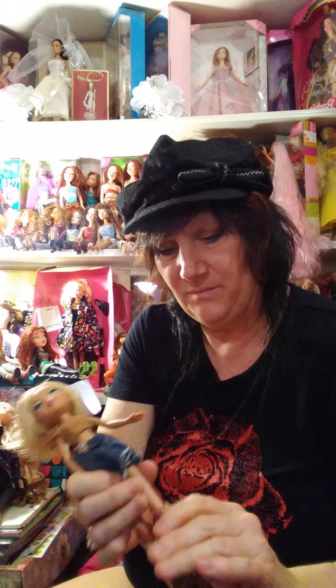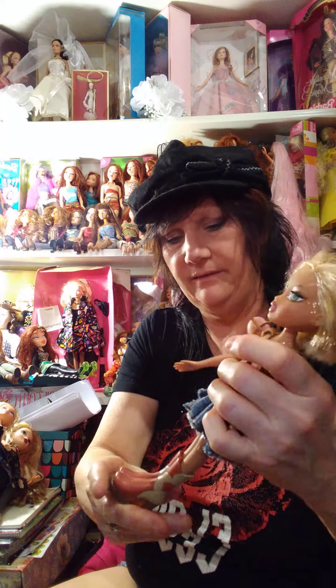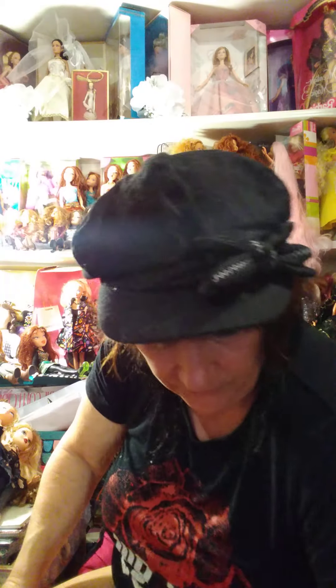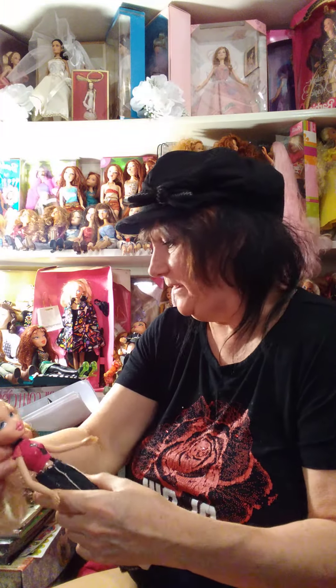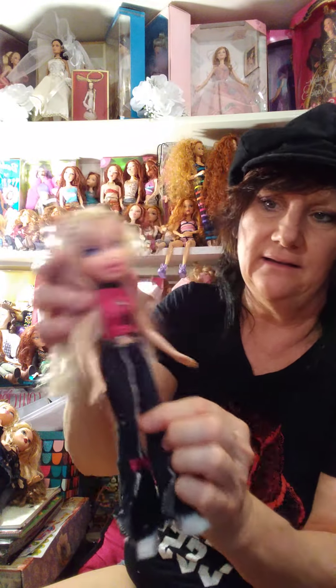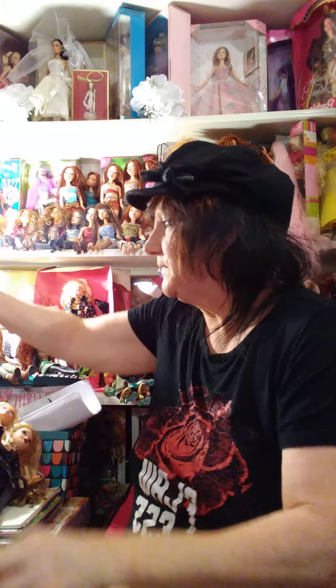Here's another one with — I think these might be my My Scene doll boots. That's why they don't fit her, but she's cute. She's got a cute little brown shirt and skirt. So it's going to take me a while, but I was going to pick 15 of my Bratz dolls to put up on the shelf, just my all-time favorites. Here's one with a little black kitty on her pink shirt — Chloe — great jeans and great boots.